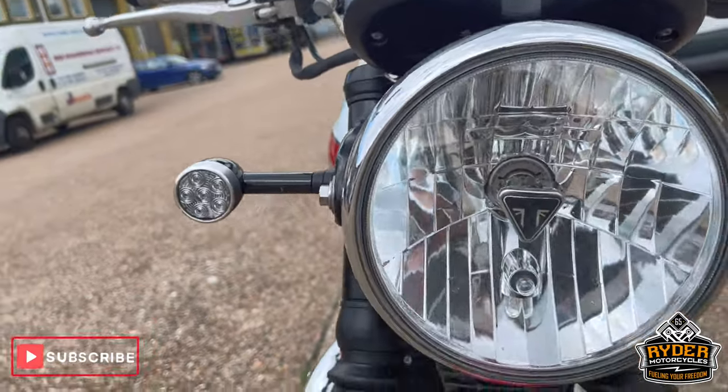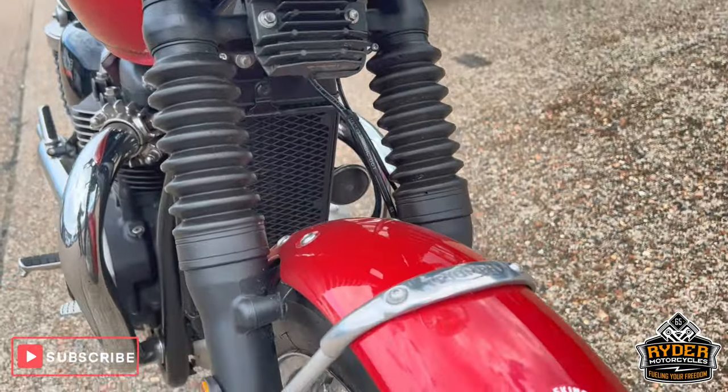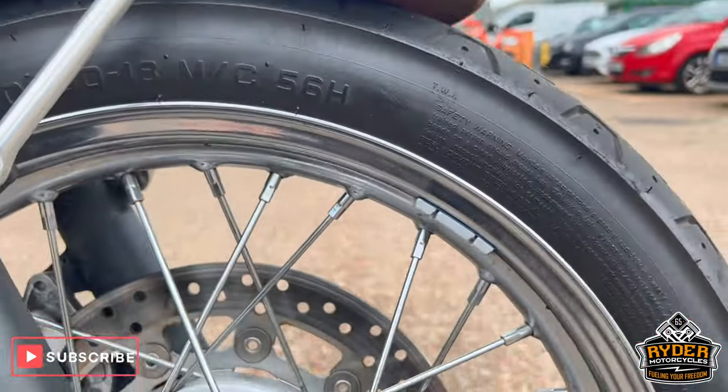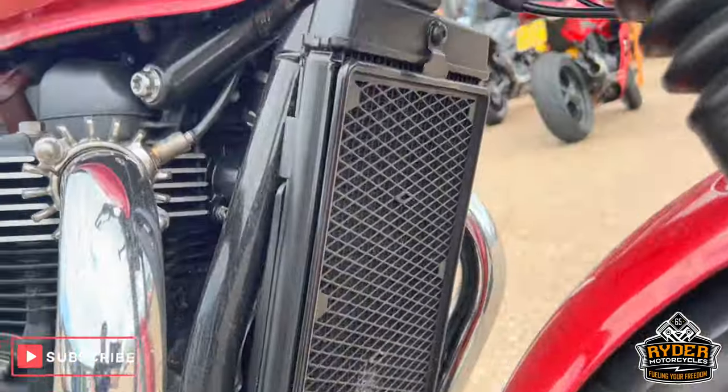All the headlights — nice. There's the indicators, all the mudguards — nice and clean there. The wheels are in nice condition, and there's bits of dirt that'll all come off with the valet.